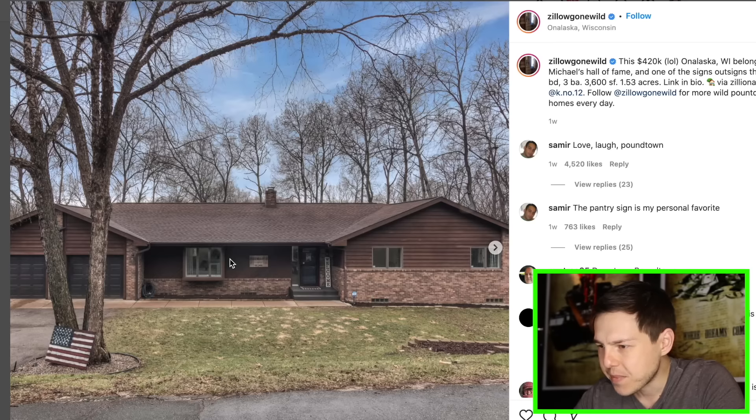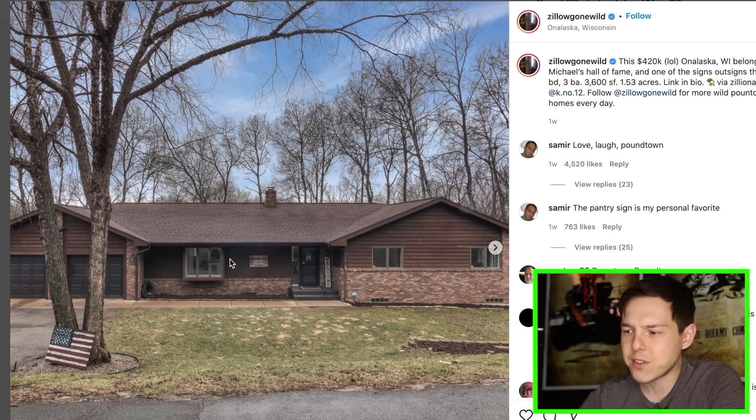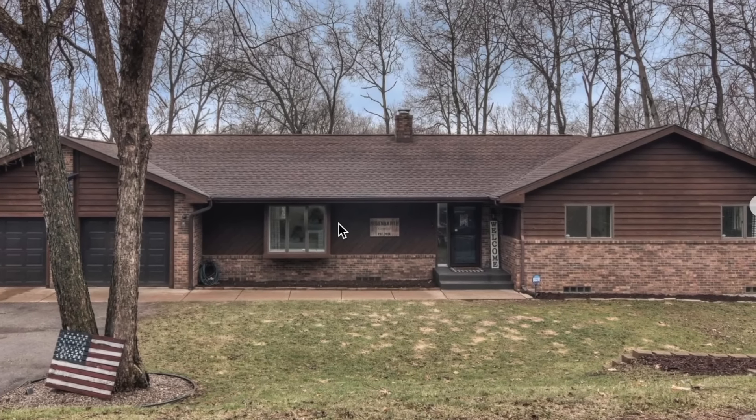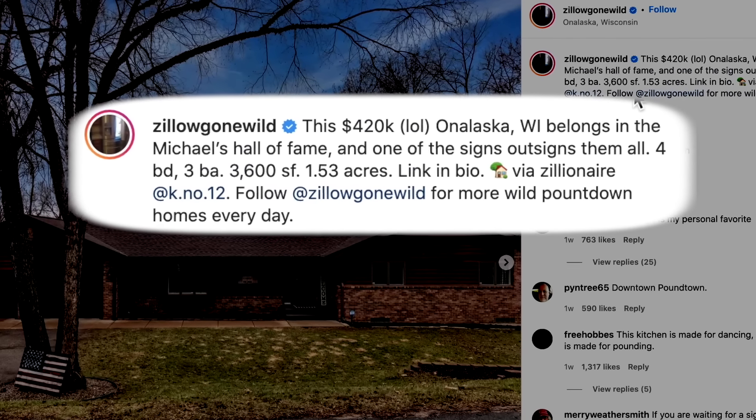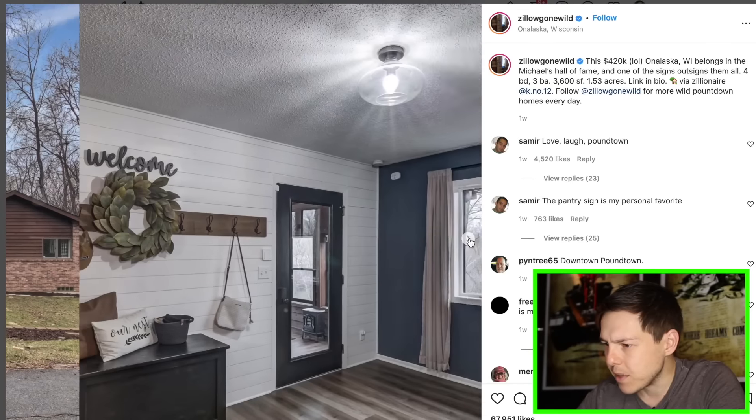Then we got this house here. It looks like a nice house — like a good old middle America nice house with some trees in the background. It's in Wisconsin. Michael's Hall of Fame. Looks good so far — we're off to a great start.